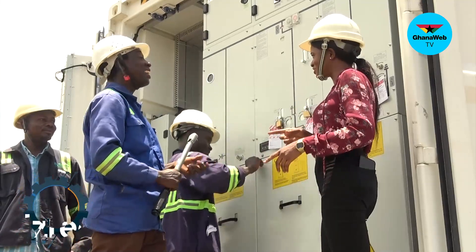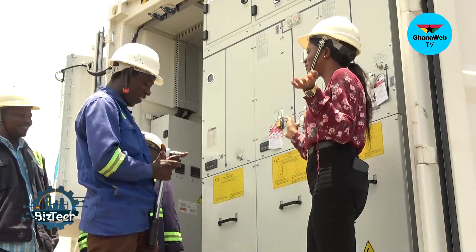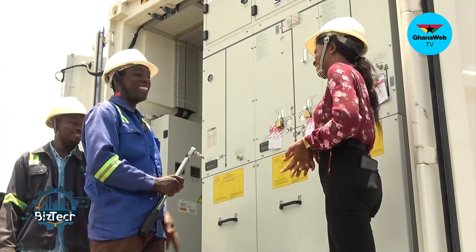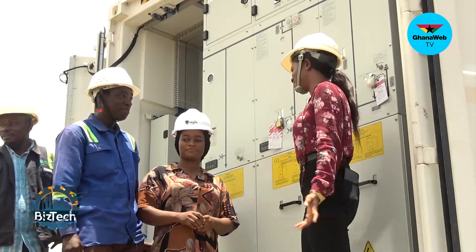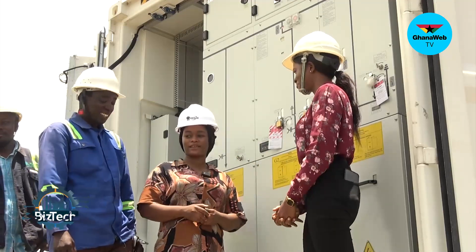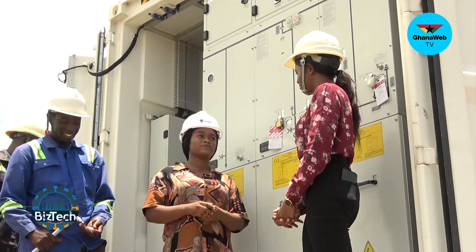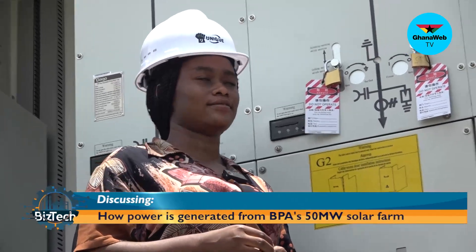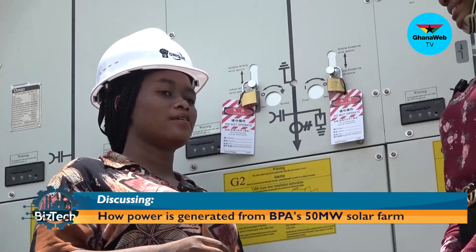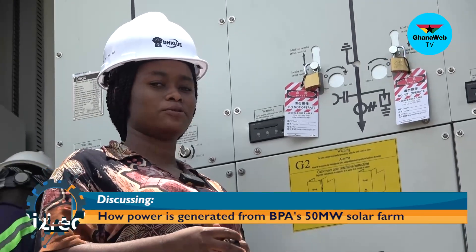So engineer Evelyn can be doing this too? Yes, she can. I would love to talk to her because she's working in a male-dominated area. Engineer Evelyn, tell us about your experience in this male-dominated job. My experience is not all that difficult. Any female out there can do what I'm doing here. You have to get the passion and the courage to motivate yourself to do it.